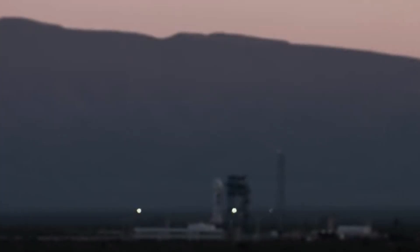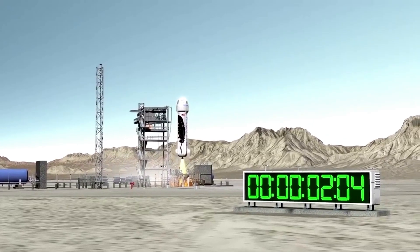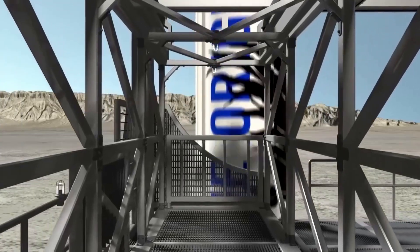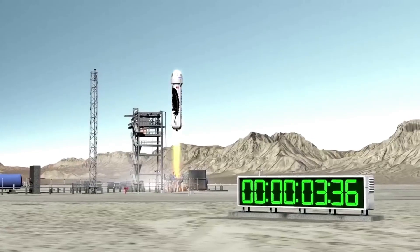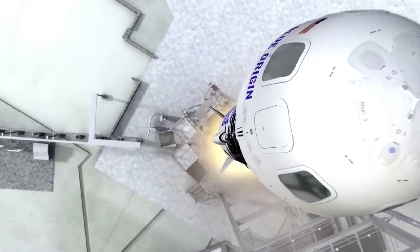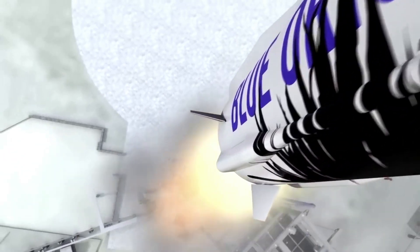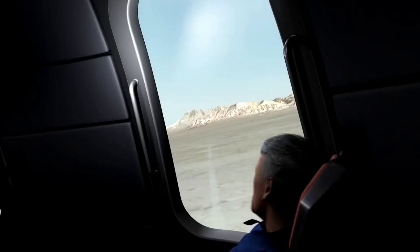Despite this failure and the continued investigation, Blue Origin is still looking at the future of New Shepard and what it has to offer. They are even focusing on a future filled with more human flights on the rocket rather than payloads. In another quote, Gary Lai commented: 'We expect that in the near future, the coming year, suborbital tourism will dominate our flights,' predicting that Blue Origin will support about a couple of dedicated payload missions a year, even as the number of private astronaut flights grows.